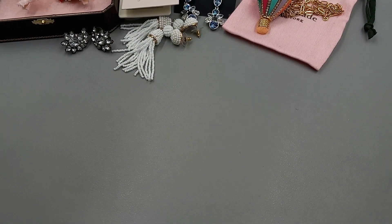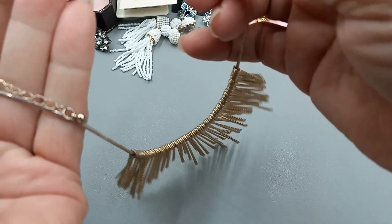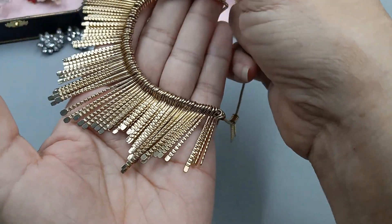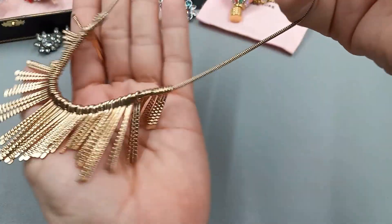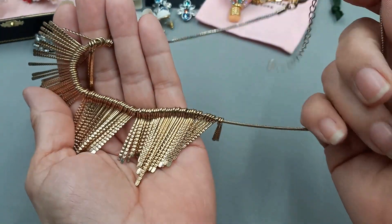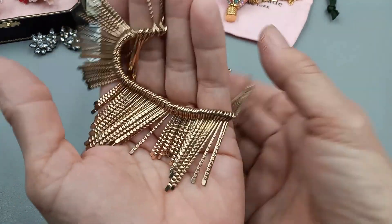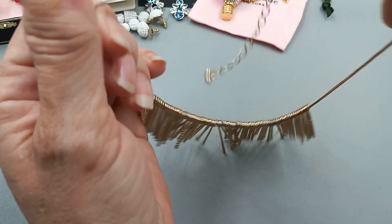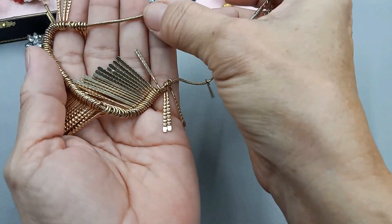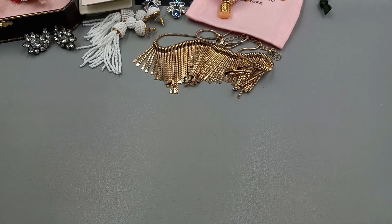Next up we have this fun necklace. It is textured. There is a little bit of wear on the snake chain. I love these little textured pieces — they're free flowing. It's a super pretty piece, but if there wasn't so much wear on it, we'd price it higher. We'll do it for $2 in clearance or in craft, just because there is so much wear on the back. I know people don't see that it's on the backside, but it does kind of creep down. So we'll go ahead and do this necklace for $2.